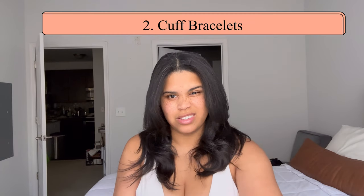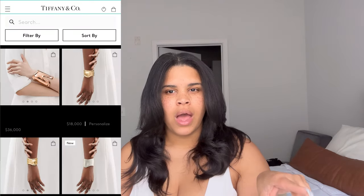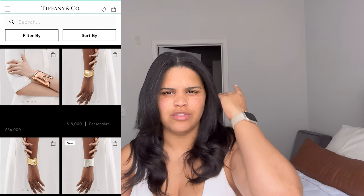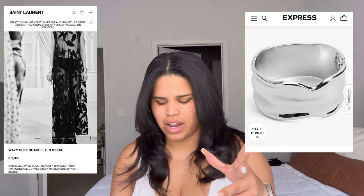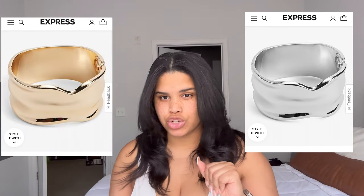Next trend is a jewelry trend — cuff bracelets or bangles. I've been seeing those a lot lately. A YouTuber I'm subscribed to, Cassie Thorpe, has this big Tiffany cuff that she loves. They do it in white silver and gold. YSL also came out with a cuff, and I've seen a couple of other options. If you want to do something a little different from the Cartier stacks, a cuff is the way to go.